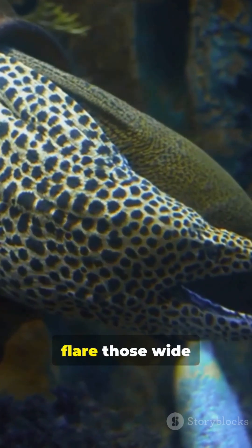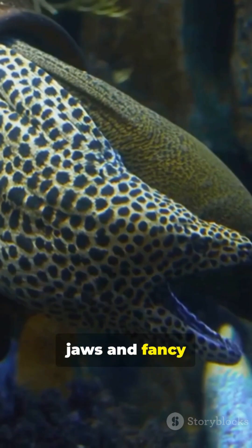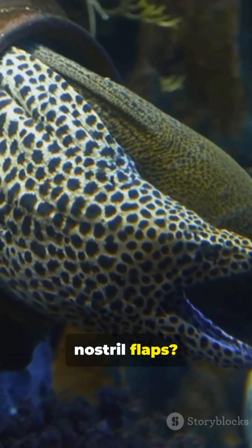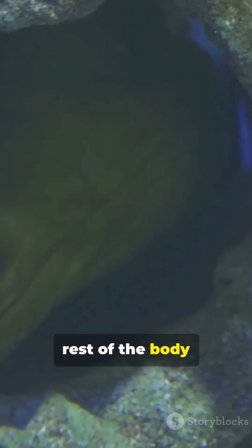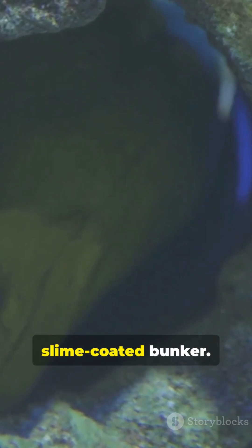Watch how they flare those wide jaws and fancy nostril flaps. That's a 'come here, little fish' lure at the mouth, while the rest of the body stays safe in the slime-coated bunker.